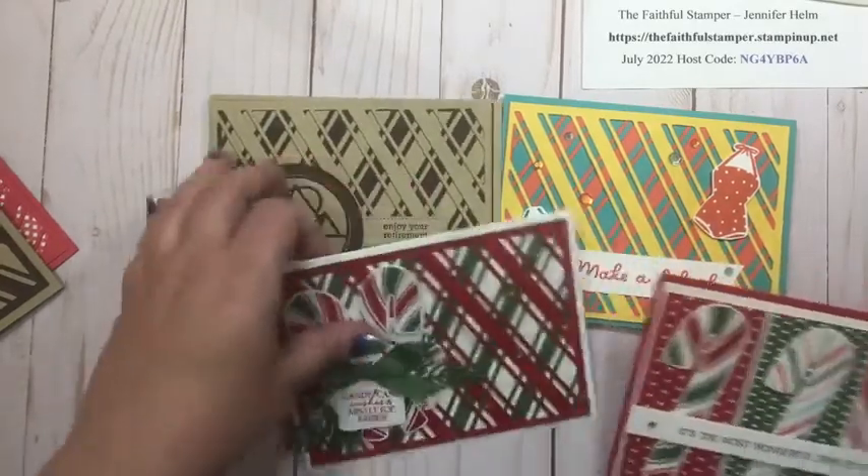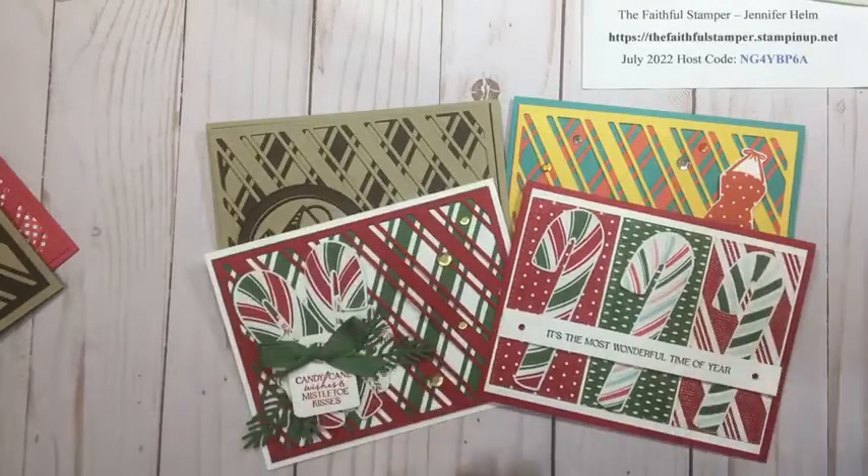I hope you had fun checking out the Sweetest Christmas suite — I definitely had fun putting these together. Remember, two of these projects are going to be given away on next Friday's video. Speaking of which, we are not going to have a live video next week as I'm off grid for vacation with my family. However, I'm going to try to post a short video on Monday evening — probably not live, maybe a quick five-minute something — and then Friday evening I'll share pictures of some projects featuring our Splendid Day suite from the new holiday catalog.